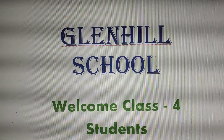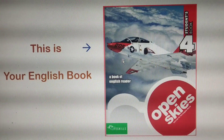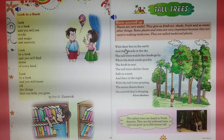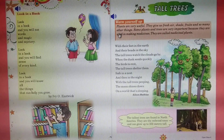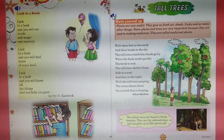Welcome, Class 4 students. This is your English book. This is your first chapter. The name of the chapter is Tall Trees. This is a poem. Let us first read the poem. Chapter 1: Tall Trees.